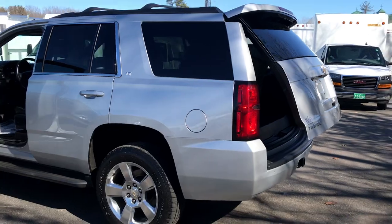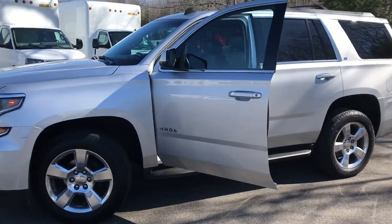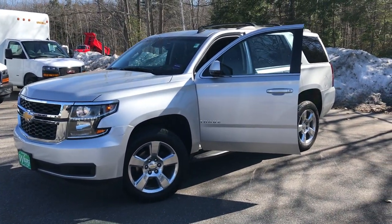If you want to take a look at this vehicle more in depth or take it for a test drive, call us down here at the dealership. Direct line is 207-985-3537. Look forward to hearing from you. Have a great day.